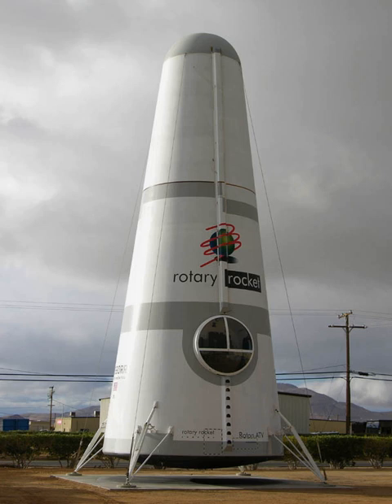A full-size, 63-feet-tall atmospheric test vehicle was built under contract by Scaled Composites for use in hover test flights. The $2.8 million ATV was not intended as an all-up test article, since it had no rocket engine and no heat shielding. The ATV was rolled out of its Mojave hangar on March 1, 1999, bearing an FAA registry of N990RR. The rotor head was salvaged from a crashed Sikorsky S-58 at a price of $50,000, as opposed to as much as $1 million for a new head.